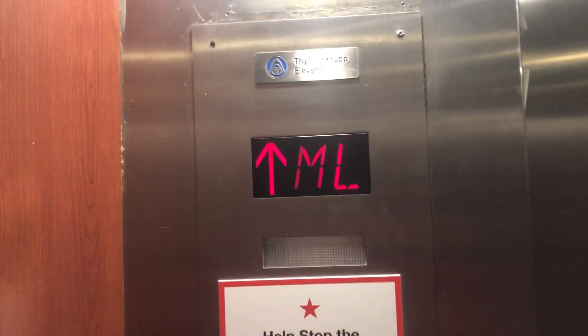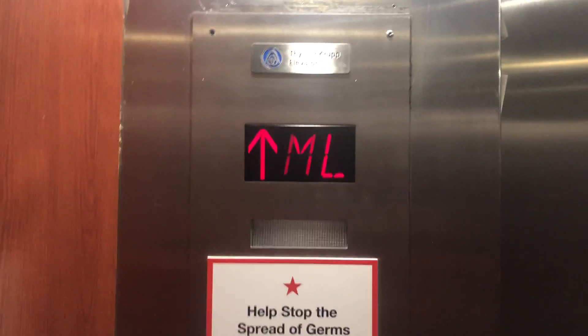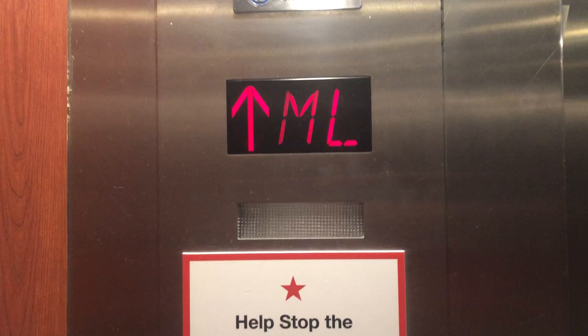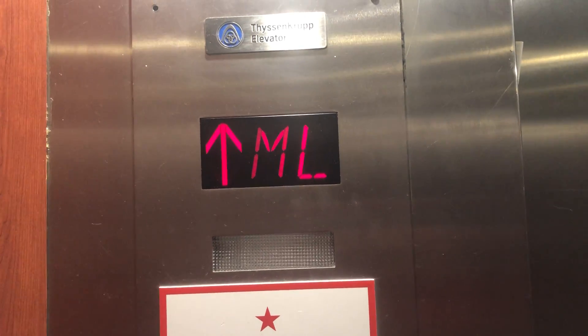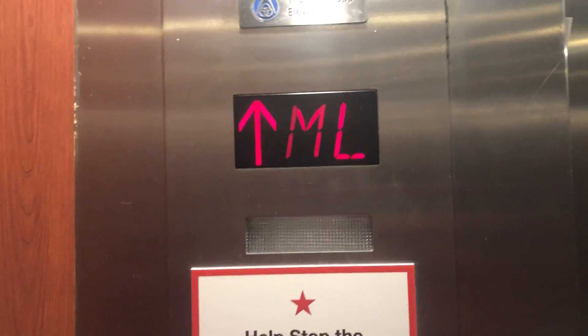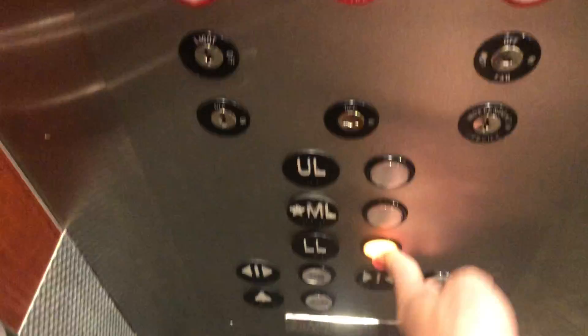Okay, so this is the elevator at Macy's Freehold Mall, Eatontown, New Jersey. Here at UL, lower level.